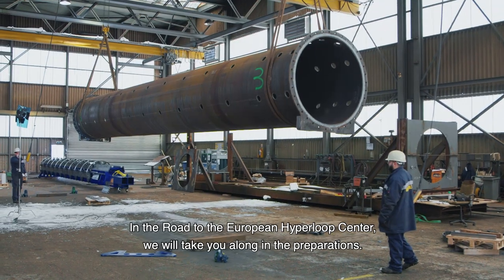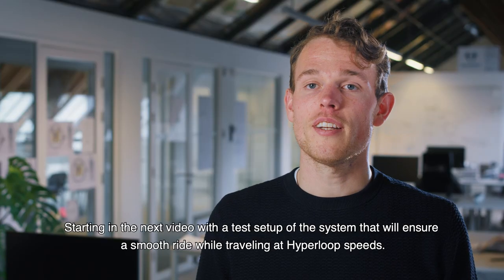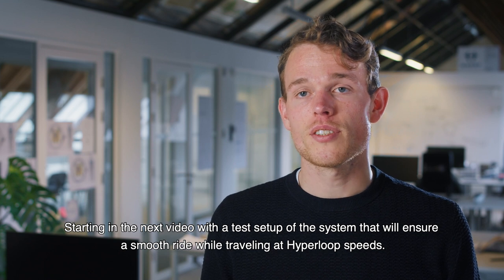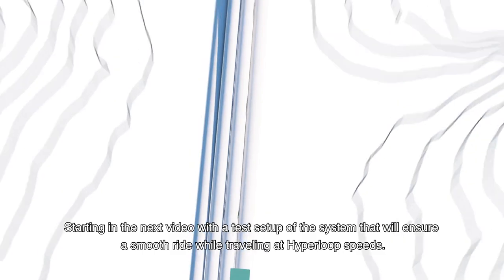On the road to the European Hyperloop Center, we will take you along in the preparations, starting in the next video with a test setup of the system that will ensure a smooth ride while traveling at Hyperloop speeds.